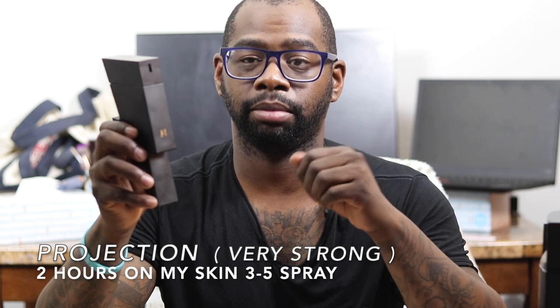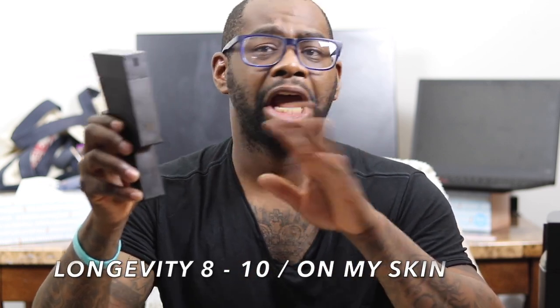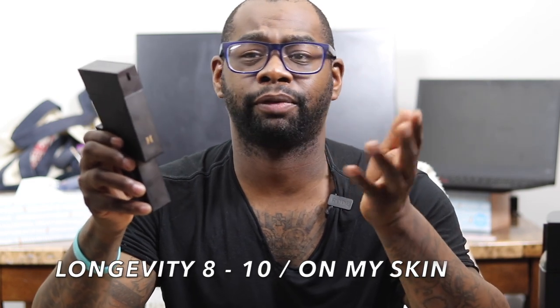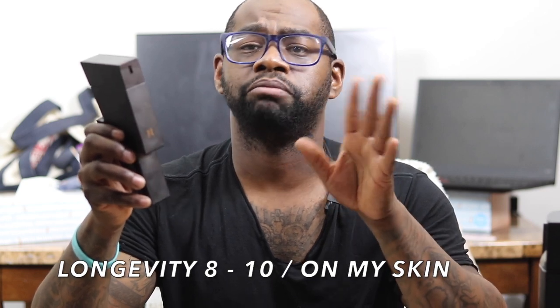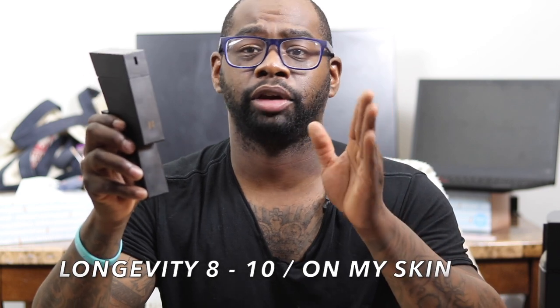For longevity, you're looking at a good eight to ten hours. I've gotten between eight and ten hours on my skin. I wore it to work a few times — I applied it a couple hours before so nobody would get offended — and it performed great. I'd say you can easily get eight hours, maybe more.